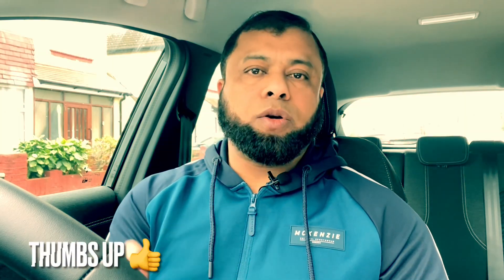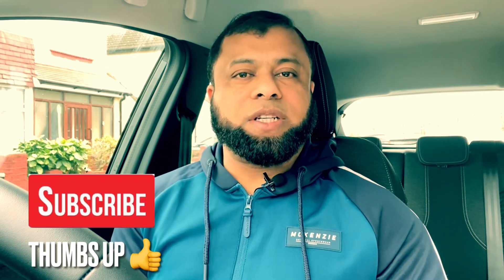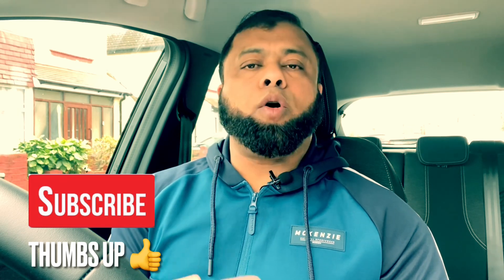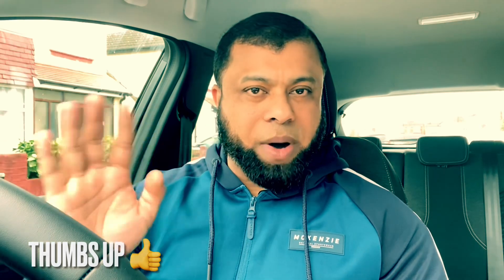So those are the five driving mistakes learners are making in the driving test and failing for. In future lessons I will share more mistakes, but I hope this one helps. If it does, please give a thumbs up and leave a comment. If you're new to the channel, don't forget to subscribe so you don't miss any future videos. Hope to see you on the next video — bye for now.